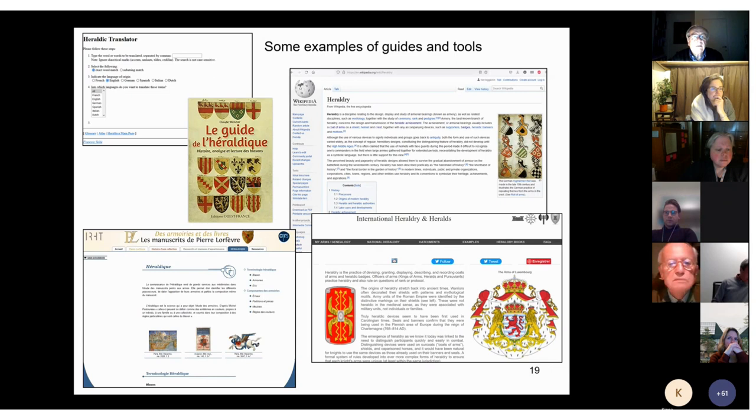Many simple guides exist, printed in various languages. Of course you can also find online just about everything you want — I've made a list of a selection of titles and links and put the link in the chat for you to download. The internet provides loads of handy websites; Wikipedia is very well structured and richly provided on the subject of heraldry, particularly in English but also in French and several other languages. It gives you many clues on terminology as well as more general information.